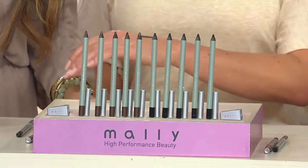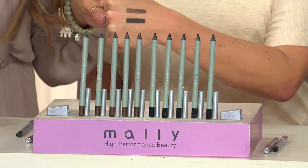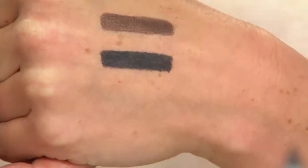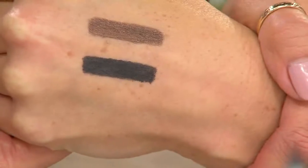Every woman needs great eyeliner, right? And if you were only to have two shades, black and brown — you got it. But here is the value, value, value. And those are probably the two color pencils you go through the most. And then you go and you buy another one, another one, another one. What Mally did here was give you five of them in either brown or black for $33.